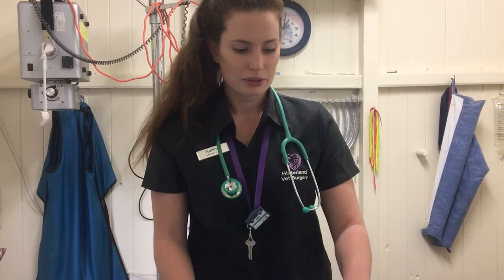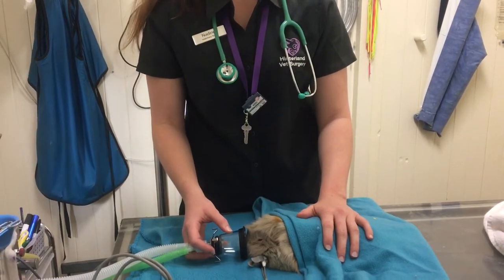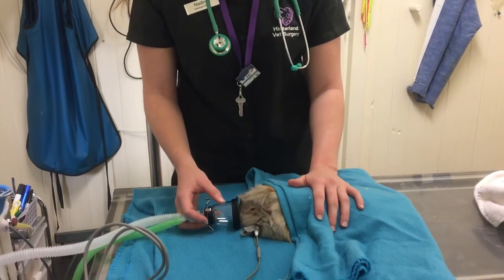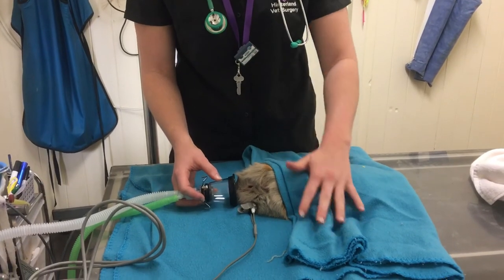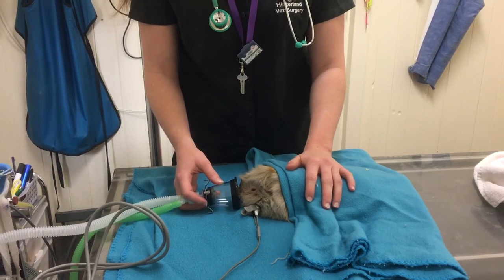For PPE, I've cleaned my hands prior to this patient, making sure that I haven't got any germs on my hands from previous patients, as well as supplying the patient with a fresh clean towel, and just monitoring the patient for the next half an hour to make sure it's okay, and then we'll go from there as to what the veterinarian decides.